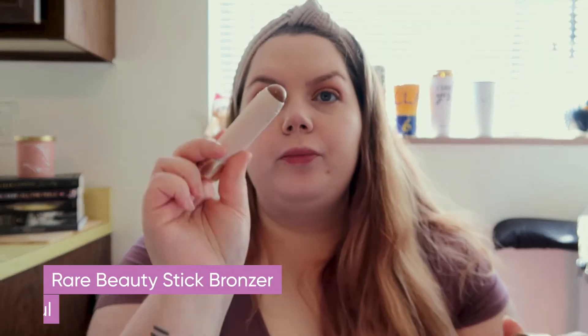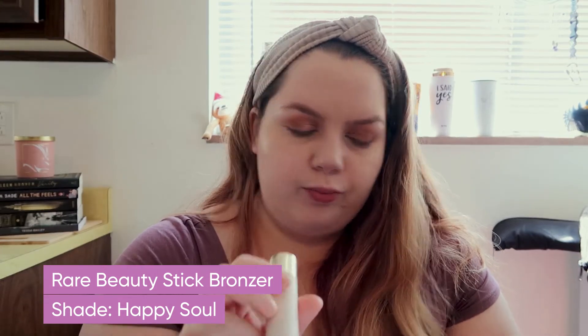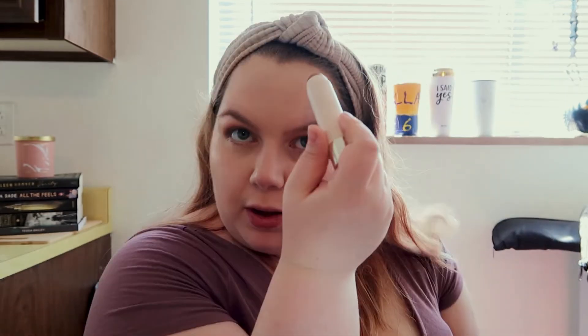I'm going to use the Rare Beauty bronzing stick in Happy Soul. This is the second time I've used it — the first time I really liked it, so I'm going to give it another try.